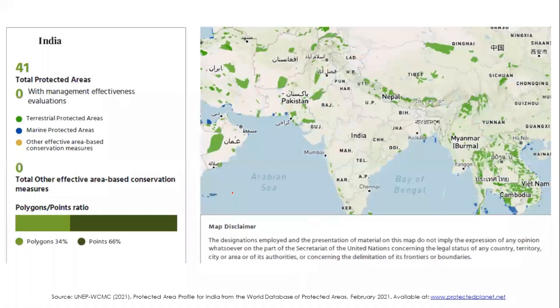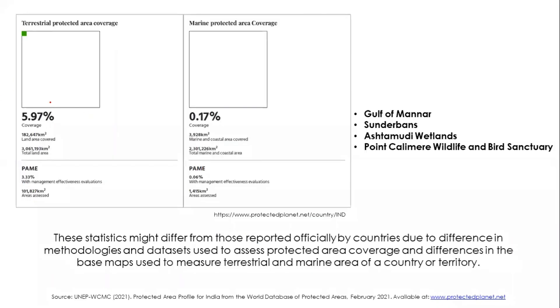Coming to India, according to the World Database on Protected Areas, only 41 protected areas have been cited in the country, with no management effectiveness evaluation done for any of them. Only 5.97% of the terrestrial area and only 0.17% of the marine ecosystem has been protected according to this database.